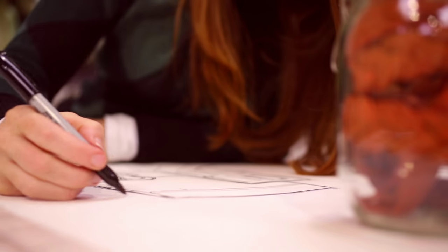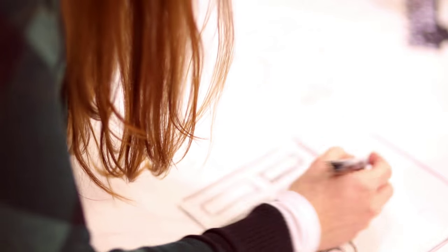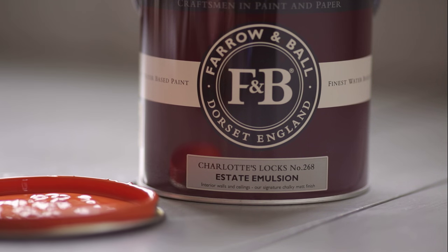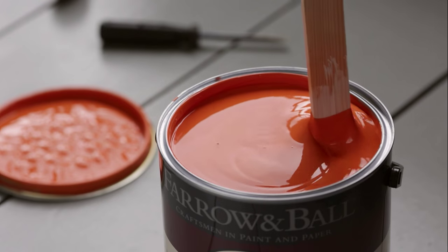Charlotte's Locks is named after the flame red hair of our super creative at Farrow & Ball. It has a playful late 70s feel, especially when used in full gloss with a strong contrast like all white or pitch black.